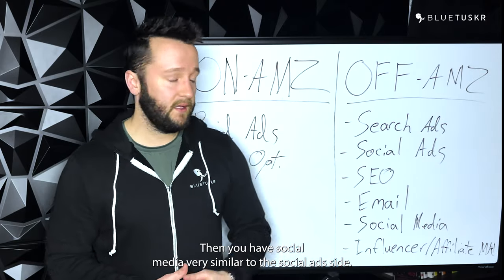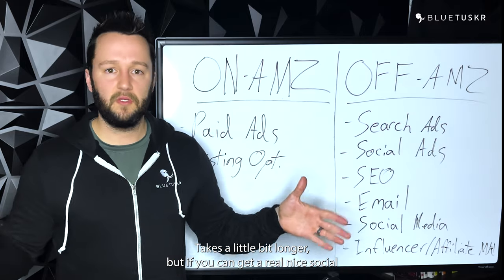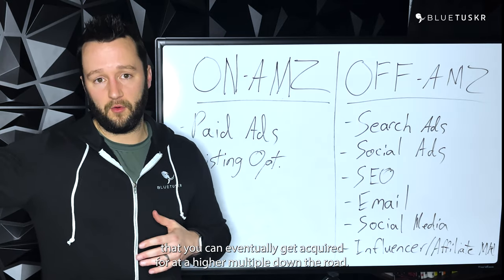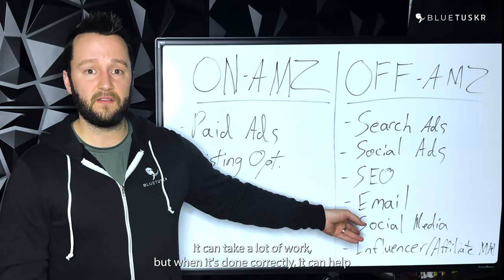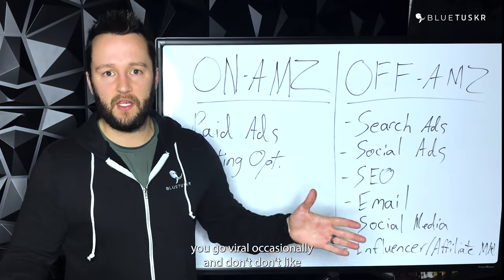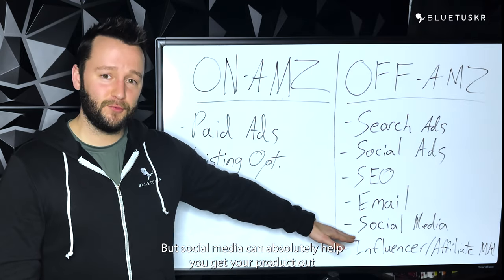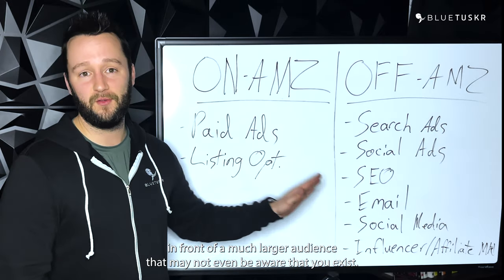Then you have social media — very similar to the social ad side, but it takes a little bit longer. If you can get a real nice social following, just like this email list, it builds a massive audience for you that you can eventually get acquired for at a higher multiple down the road. Social media is a long game, it can take a lot of work. But when it's done correctly, it can help you go viral occasionally — and I'm not guaranteeing anyone's going viral — but social media can absolutely help you get your product out in front of a much larger audience that may not even be aware that you exist.